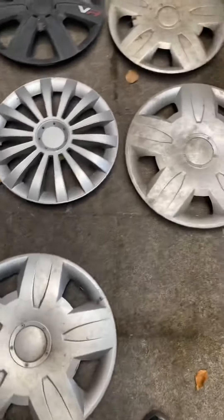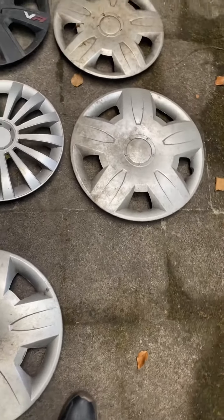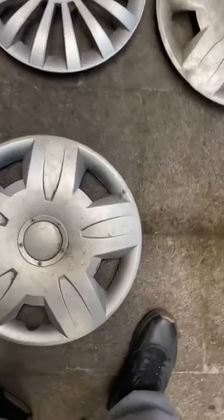These ones — the portals — and this ball, both are 16-inch and they were found near each other. Maybe they came from the same car.